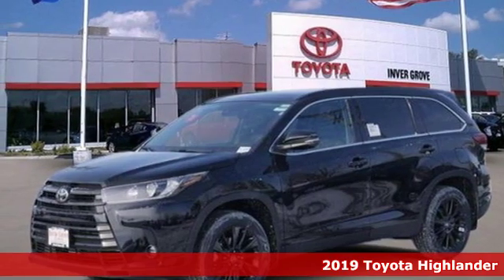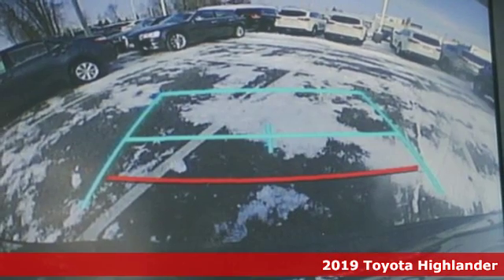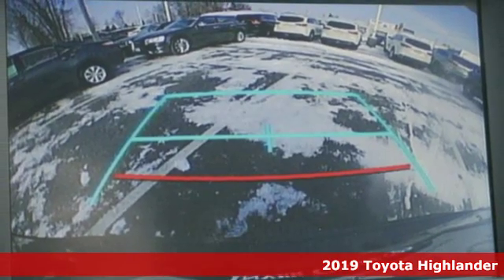Here's a new 2019 Toyota Highlander. Toyota: steered by ingenuity, driven by passion.